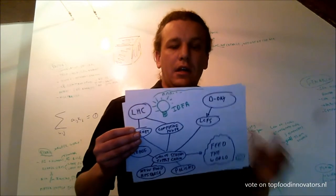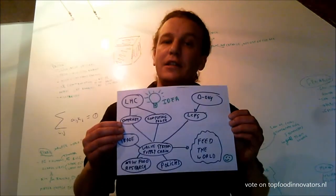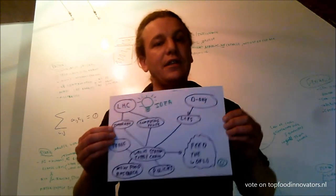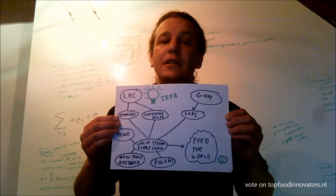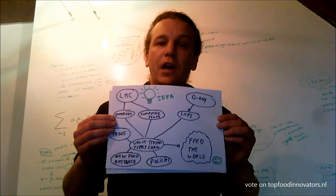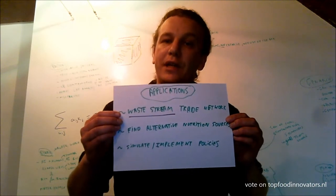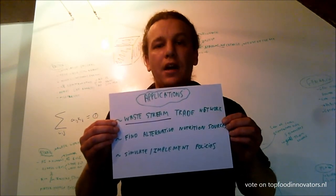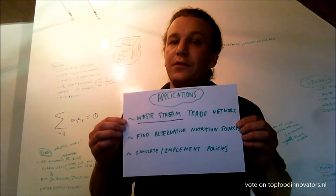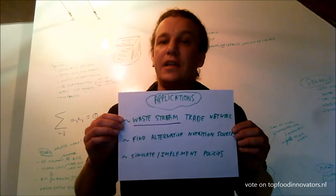That's where the value proposition comes in. If you combine what we learned from D-Day and Least Cost Formulation as applied in animal nutrition today, and combine that with LHC-derived internet technology and computing power, we could build a value stream supply chain — a waste stream trade network with a cradle-to-cradle concept, where people and companies exchange their waste to make new and better food products. It would also allow us to find alternative nutrition resources and simulate the impact of environmental policies on the entire supply chain.